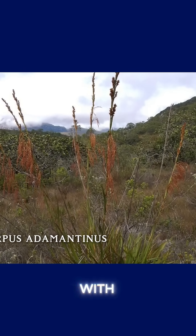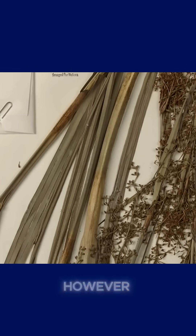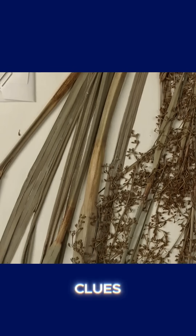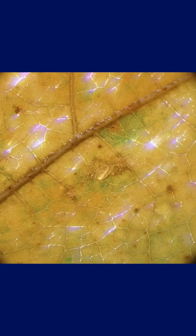This small herbaceous grass with its fine, delicate leaves might seem like just another ordinary plant covering the fields. However, for geologists and botanists trained to recognize subtle environmental clues, the presence of this plant in certain areas can be the very first sign that kimberlite, and possibly diamonds, might be hiding just below the surface.